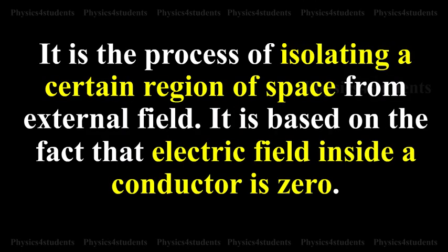Electrostatic shielding is the process of isolating a certain region of space from an external field. It is based on the fact that the electric field inside a conductor is zero.